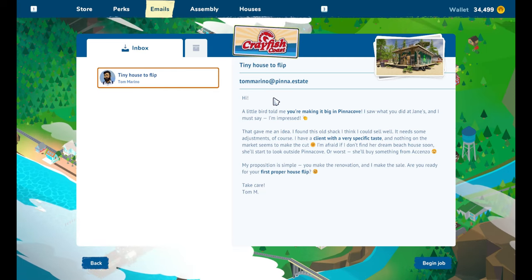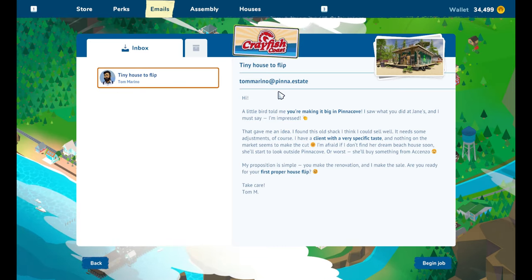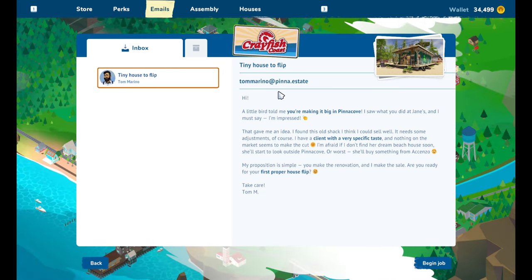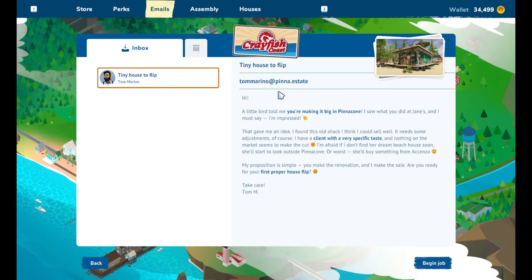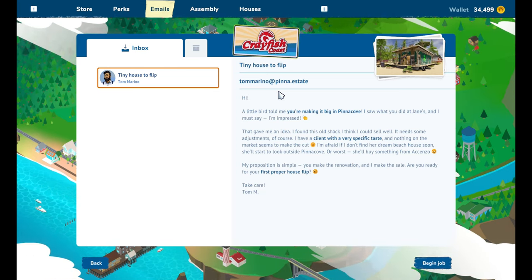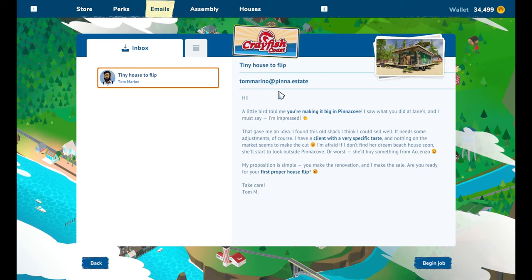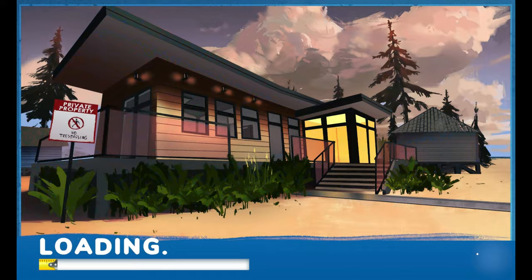'It needs some adjustments of course. I have a client with a very specific taste and nothing on the market seems to make the cut. I'm afraid if I don't find her dream beach house soon, she'll start to look outside Pinnacove - or worse, she'll buy something from a Chenzo. My proposition is simple: you make the renovation and I make the sale. Are you ready for your first proper house flip? Take care, Tom M.' I am ready for my first ever house flip!